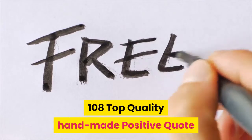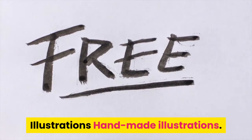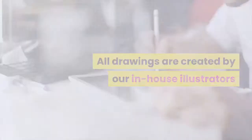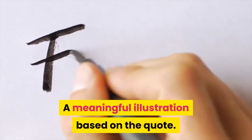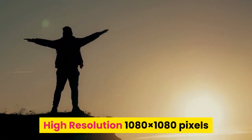Module 1: 108 top quality handmade positive quote illustrations. All drawings are created by our in-house illustrators, with a meaningful illustration based on the quote. High resolution at 1080 by 1080 pixels.